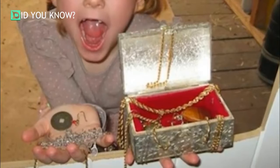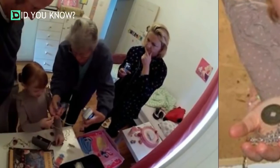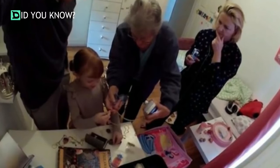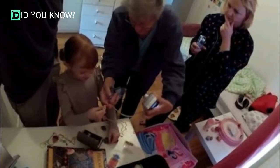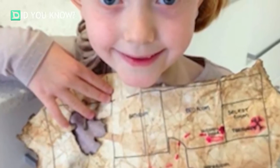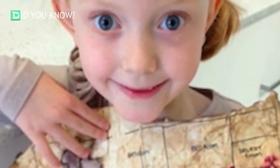Everybody prepares for having a child in different ways, and while this father's idea was unusual, that only made it all that much more special. One look at his delighted daughter's face was all it took to know that she would cherish these memories forever. These photographs painted a pretty picture of the treasure hunt, but you just need to see the little girl's reaction — thankfully her father made a video of the entire thing as it unfolded. Isn't it such an amazing thing for a father to do? Now, who's ready to get out there and prepare their own awesome treasure hunt?